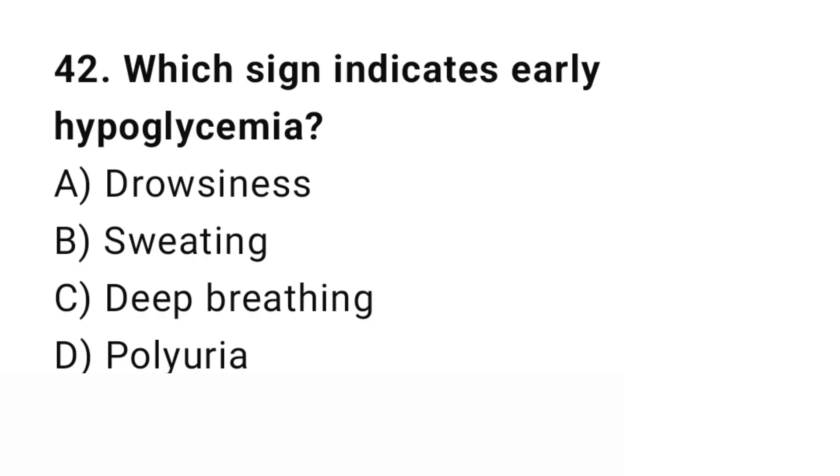Question number 42. Which sign indicates early hypoglycemia? The right answer is B: Sweating.